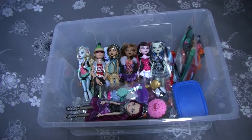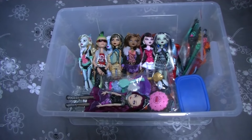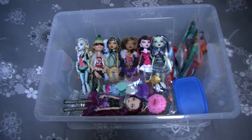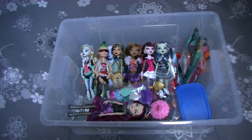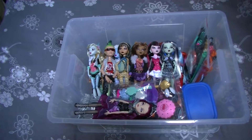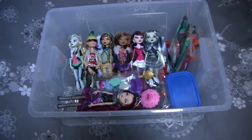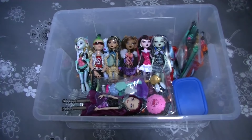I keep my unboxed dolls in this box, as you can see, and I still have all their boxes — every single doll — but they're at my grandma's house so I can't show you that. Every single doll you will see, I bought in the stores. I never bought one online because at the time I didn't buy dolls online. I also have a few dolls still in their box.